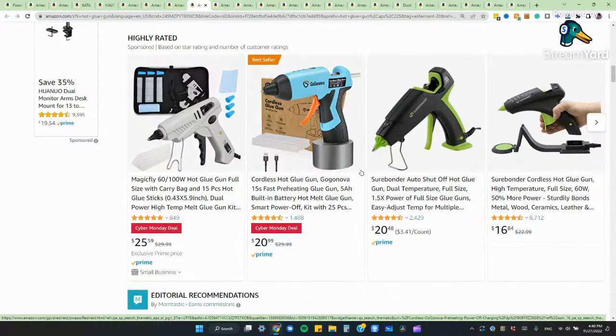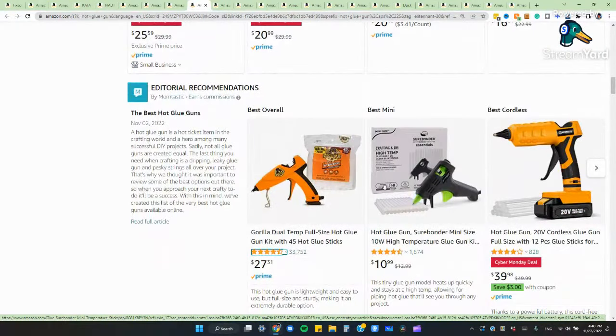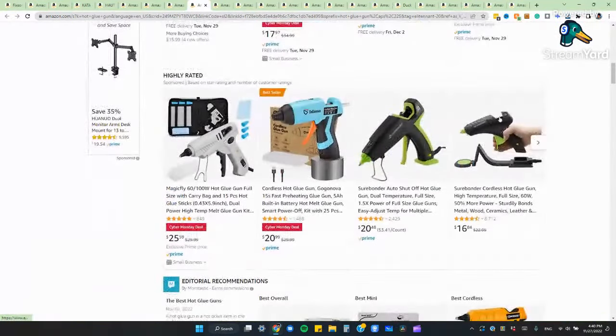So if this off-brand gun is cheaper, I might go with it versus the Gorilla hot glue gun, which might not actually be made by Gorilla. I bet the Gorilla glue sticks are made by Gorilla, but I don't think the gun was actually custom built by them. That's something to watch out for — those lookalikes. Sometimes you might be able to find some deals, but there is always a good feeling about buying from a name brand because you know it's going to be a quality product.